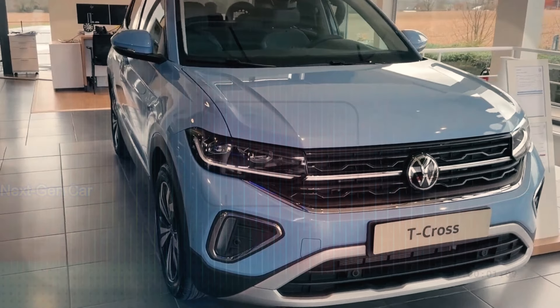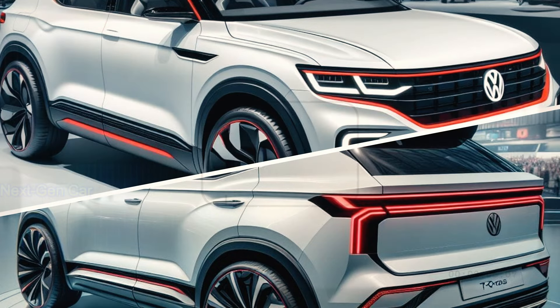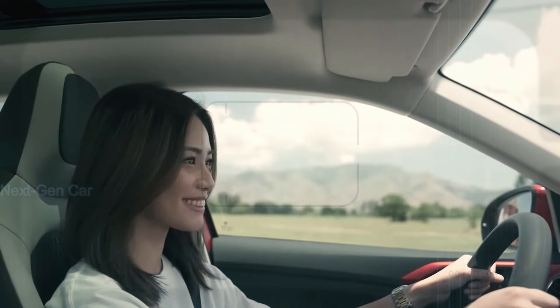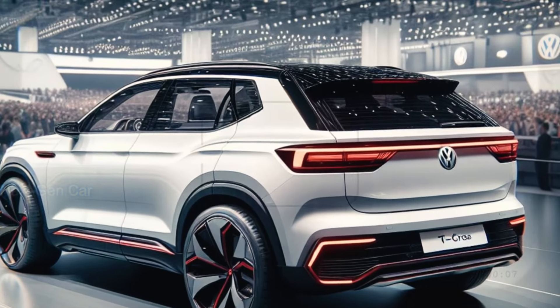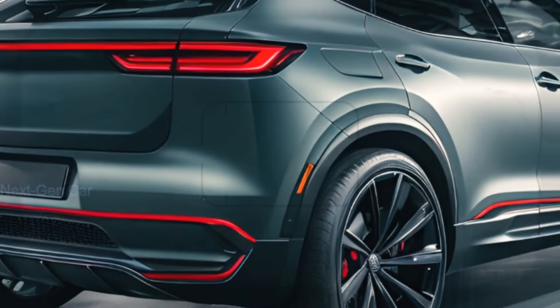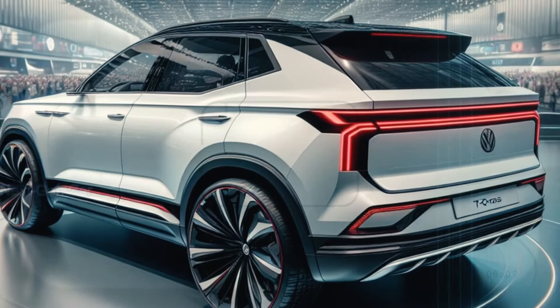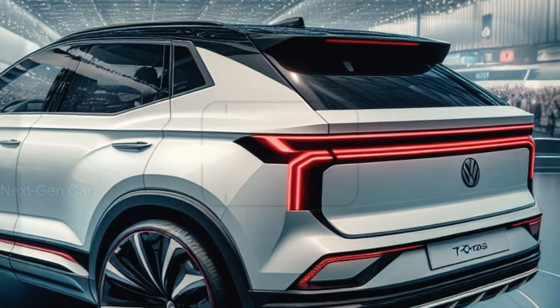Now let's embark on a journey through the exterior of the 2025 Volkswagen T-Cross. Picture yourself cruising down the streets, turning heads with its captivating design. This beauty boasts a plethora of vibrant colors and a distinct rear featuring reflective strips and LED taillight clusters that leave a lasting impression.